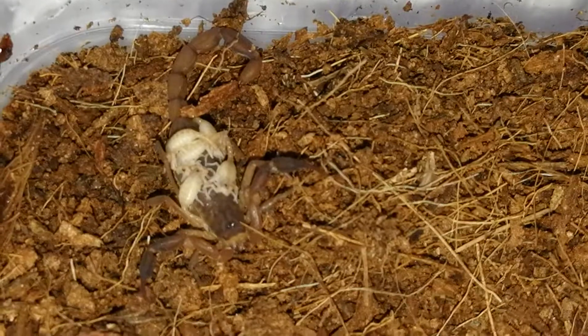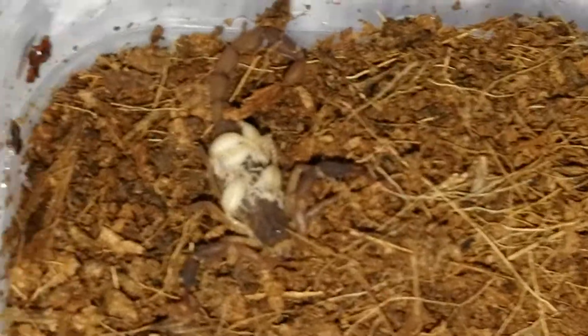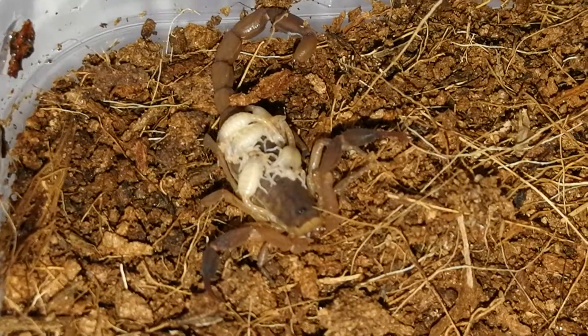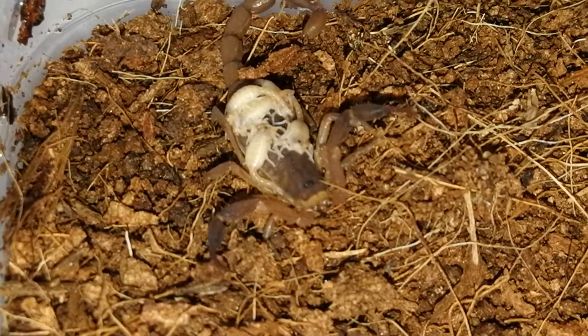It won't kill you unless you're allergic to it. Just look how cute they are — I've zoomed in so much. Look how big my finger is, look how big the scorpion is, and then look at the little babies. They are so, so amazing.